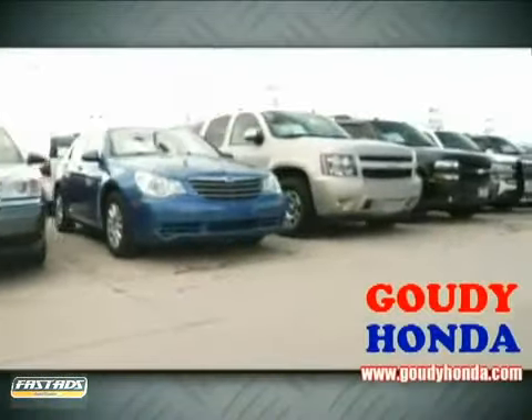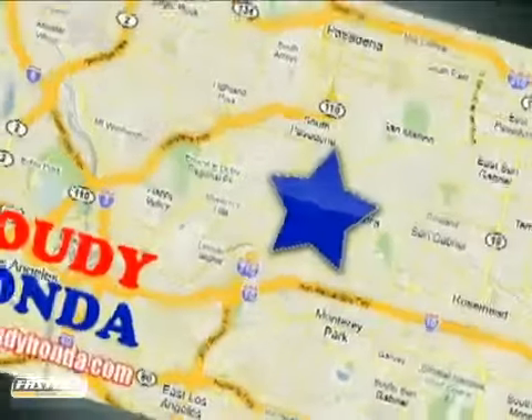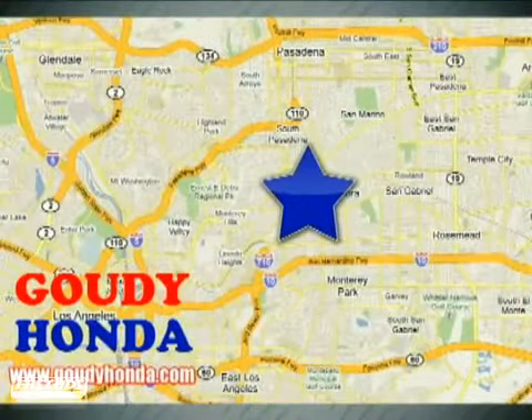Call or stop by today. We're conveniently located at 1526 West Main Street in Alhambra, California, between the 10, 210, and 110 freeways.